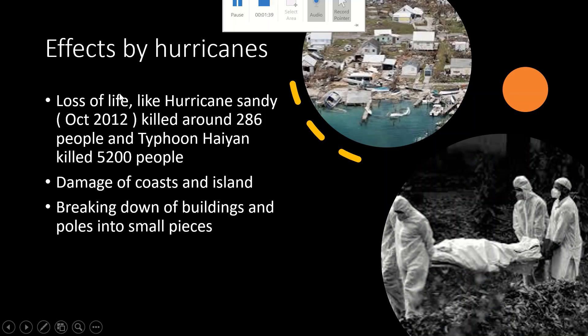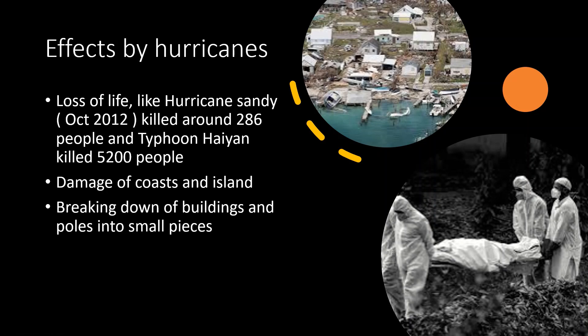Hurricanes cause loss of life. Hurricane Sandy in October 2012 killed around 286 people, and Typhoon Haiyan in the Philippines killed 5,200 people. Hurricanes also damage coasts and islands. They break buildings, poles, houses, trucks, boats and many things into small pieces, as you can see in the pictures.